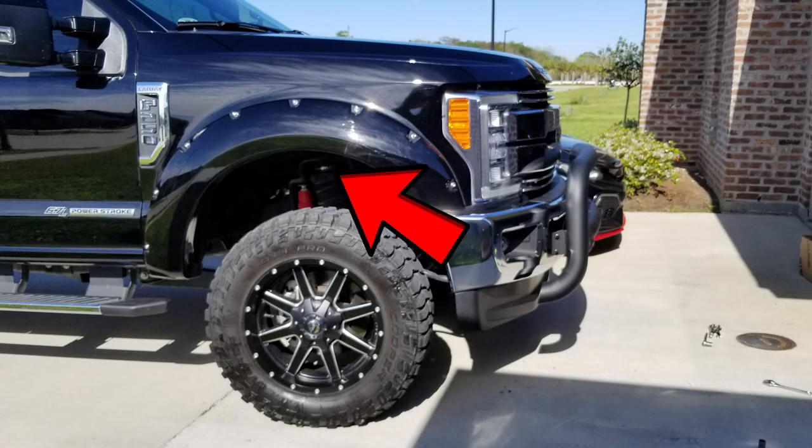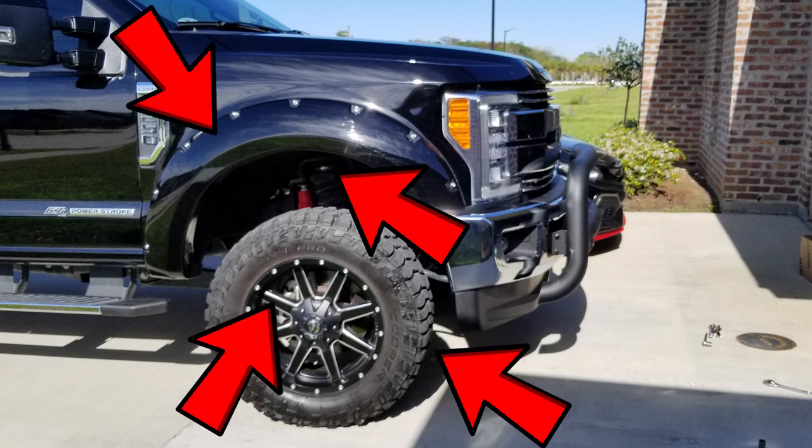When I traded the Dodge in and got the Ford, it had the generic factory BFGoodrich off-road RT tires on it — never worth anything. After getting stuck all the time I finally said enough is enough around 2,000 miles in. I went home for Thanksgiving, put a two-inch Ready Lift on it, put the 20-inch rims with the fender flares, and the Cooper 35 12.50 20s.